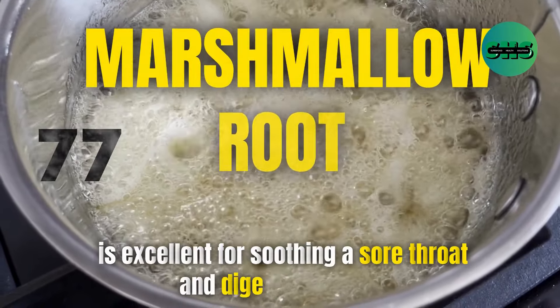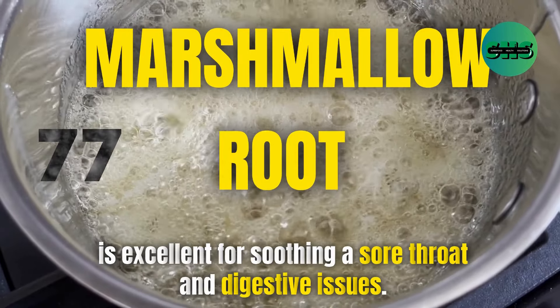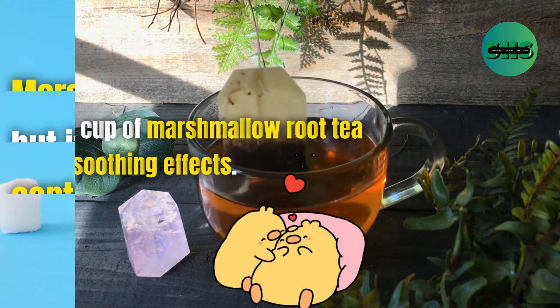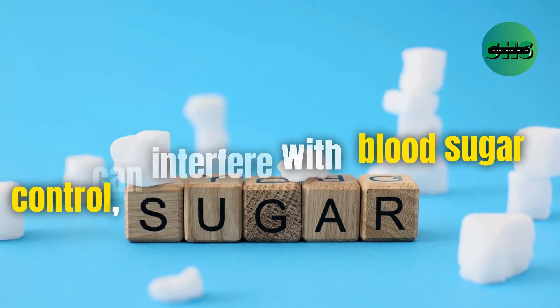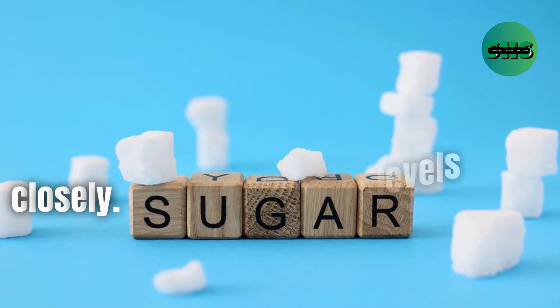77. Marshmallow root is excellent for soothing a sore throat and digestive issues. Brew a cup of marshmallow root tea for its soothing effects. Marshmallow root is generally safe, but it can interfere with blood sugar control, so people with diabetes should monitor their blood sugar levels closely.